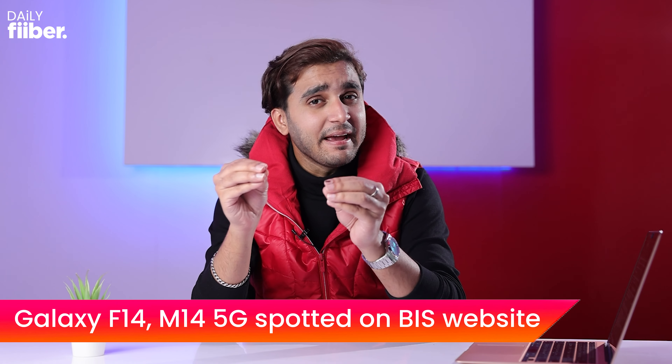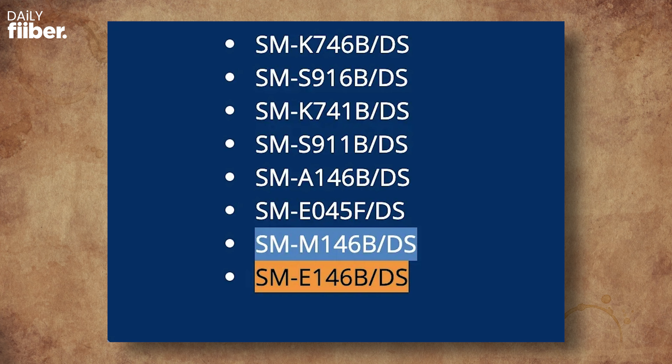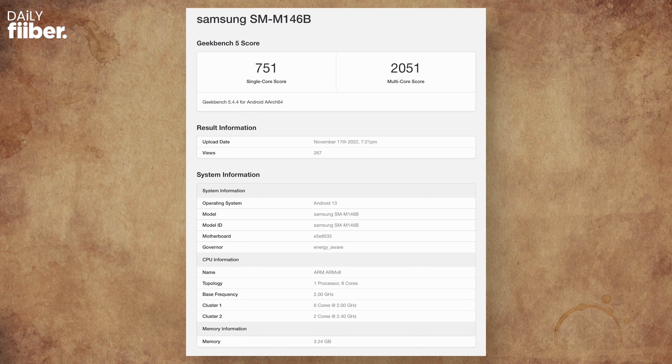The successors to the Galaxy M13 and Galaxy F13 may be coming soon, based on a recent BIS listing showing two model numbers believed to be the Galaxy M14 5G and Galaxy F14 5G. The BIS screenshot doesn't reveal specifications, but the Galaxy M14 5G has visited Geekbench, suggesting it could be powered by the Exynos 1330 SoC with 4GB of RAM and run One UI on top of Android 13. Nothing is known about the F14 5G yet.